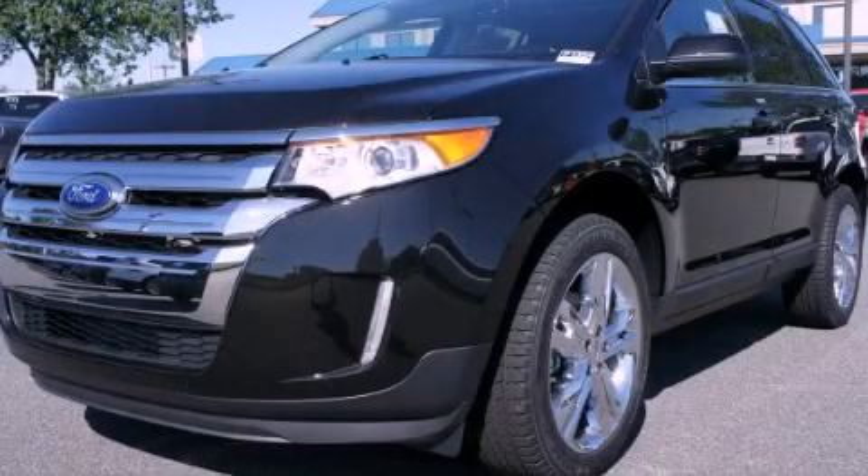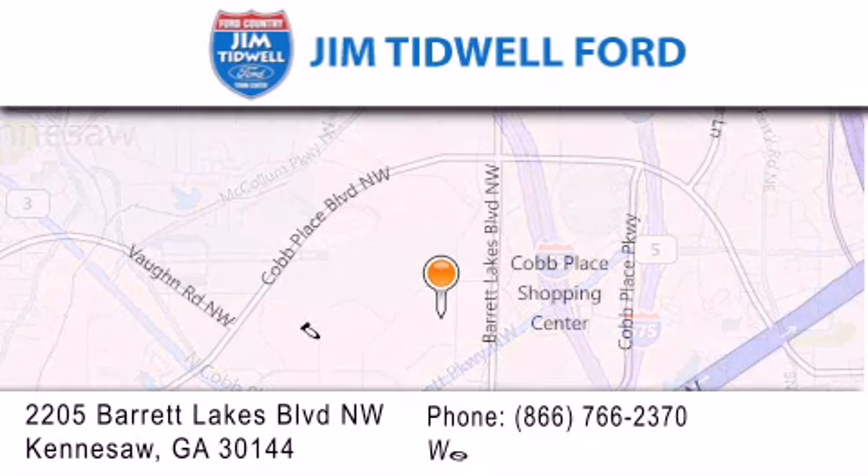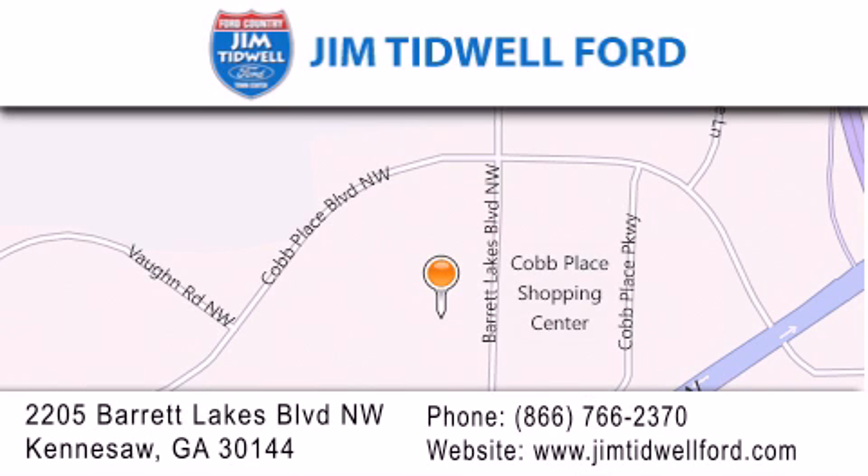Stop by today and test drive this automobile for yourself. Jim Tidwell Ford is located at 2205 Barrett Lakes Boulevard in Kennesaw. Our goal is to exceed all of your expectations to ensure that you'll return for future visits.